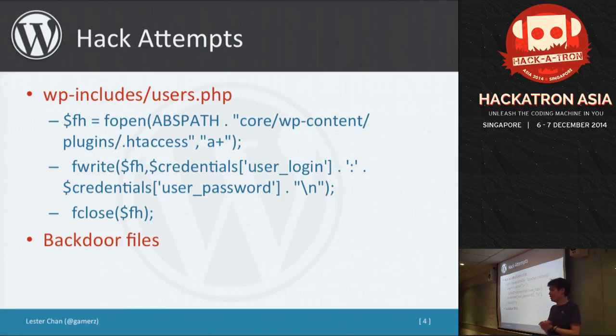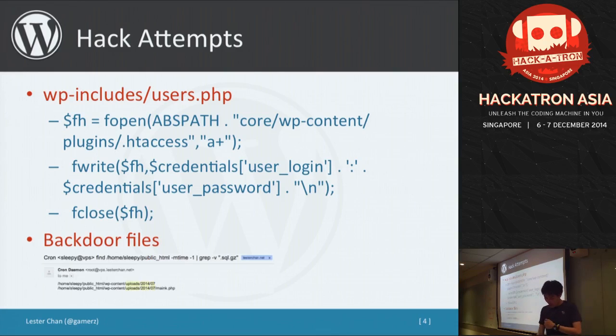Once they have access to your server, they will probably upload a rootkit. One common approach is uploading a rootkit to the WordPress uploads folder, which I'll cover in more detail later. The uploads folder contains all the images and static files you've uploaded, so by putting a rootkit there it makes it less suspicious to normal users.